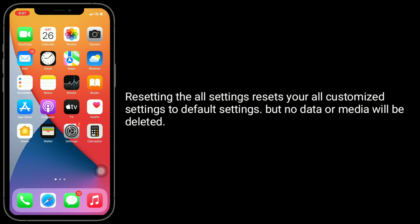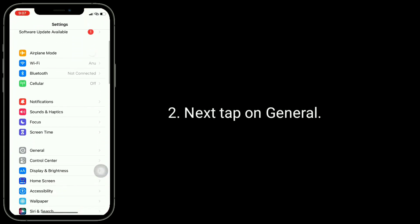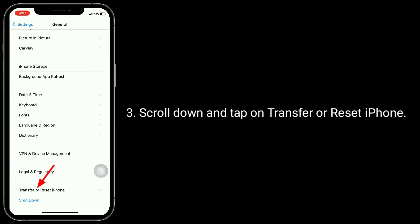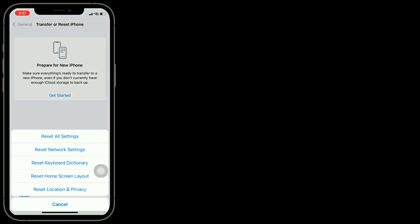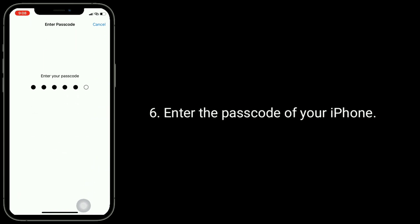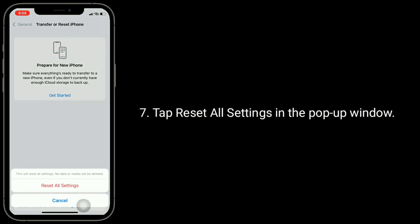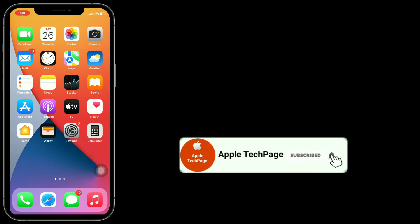Solution 7: Reset All Settings. Resetting all settings resets your customized settings to default, but no data or media will be deleted. Go to the Settings app, tap on General, scroll down and tap on Transfer or Reset iPhone, tap Reset, then tap Reset All Settings. Enter your iPhone passcode and tap Reset All Settings in the pop-up window, then tap Reset All Settings again to confirm.